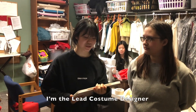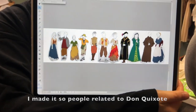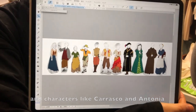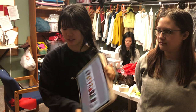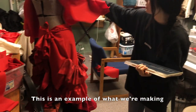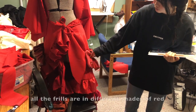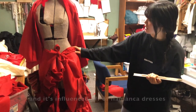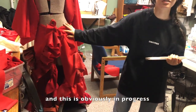I'm the lead costume designer and here are my renderings for this show. I made it so people related to Don Quixote are in warm tones, and characters like Carasco and Antonio, who are like opposites, are in colder, darker tones. This is an example of what we're making — this is Aldonza's skirt. Her main color is red; all the frills are in different shades of red. It's supposed to be kind of patriarchal and influenced by flamenco dresses. And this is obviously in progress.